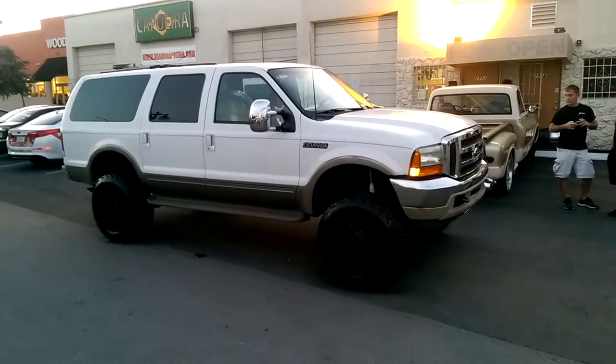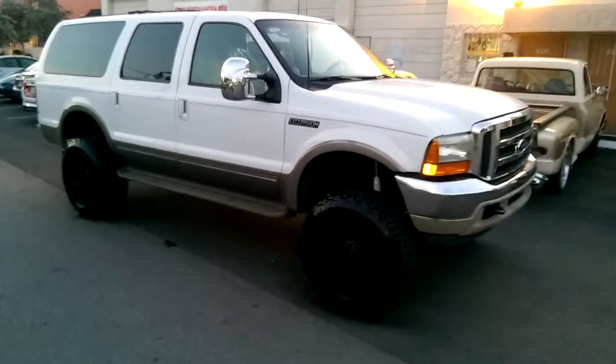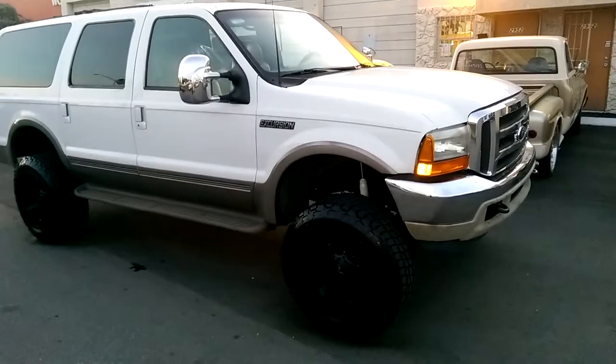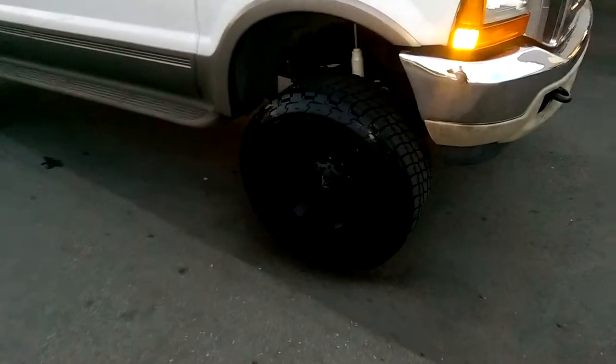Right now we're looking at the 2001 Ford Excursion. Got the Rockstar 2s on there, the XD811. Beautiful vehicle. Got the 20x12s, 35s.